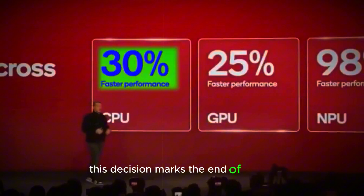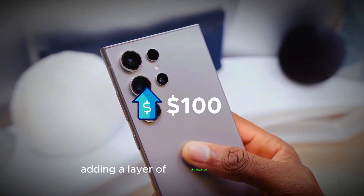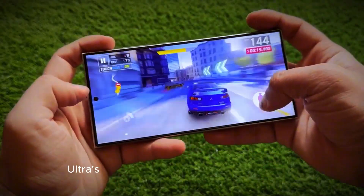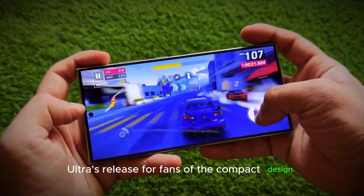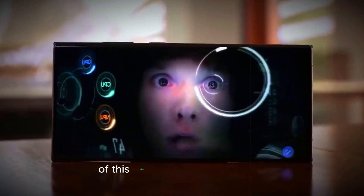This decision marks the end of an era for Samsung's compact flagship phones, adding a layer of significance to the S25 Ultra's release. For fans of the compact design, this might be the last chance to get their hands on a flagship device of this size from Samsung.